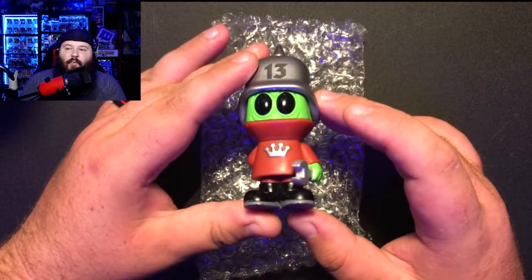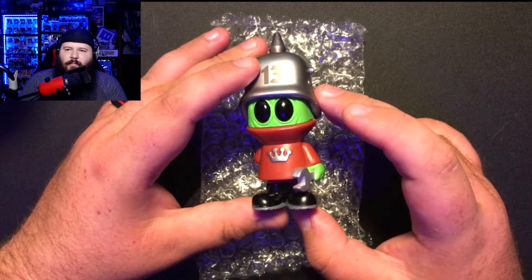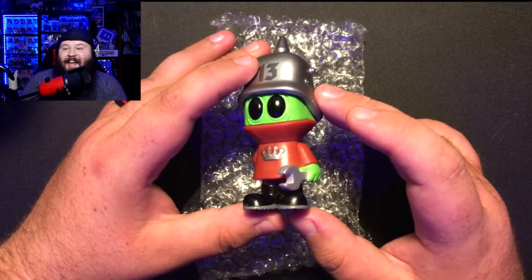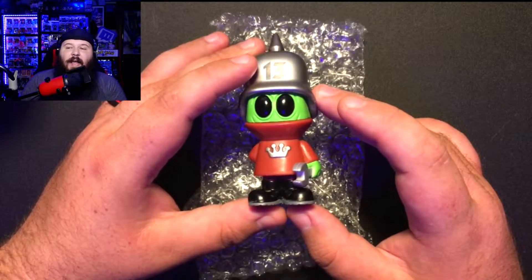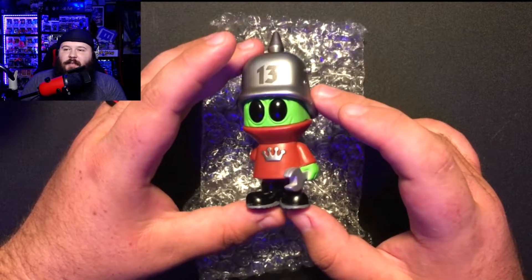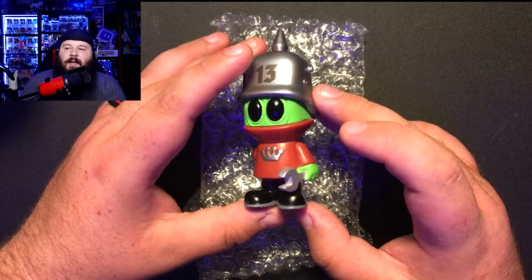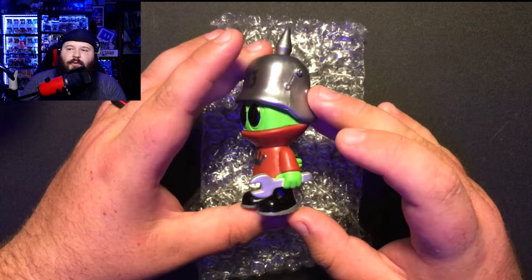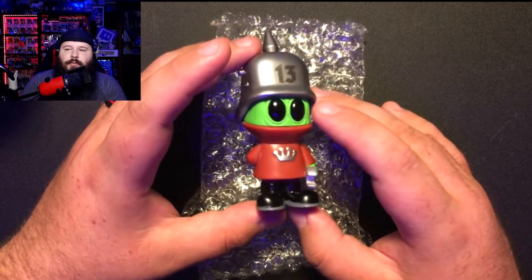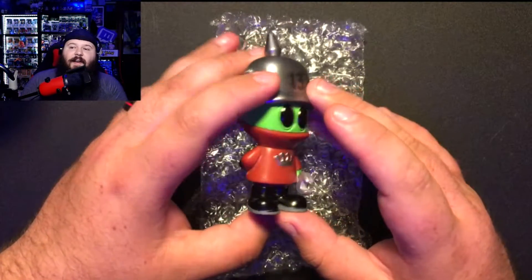The common is indicated by the red turtleneck. If it was a chase, it would have a yellow or purple one. But it's still an awesome figure. It's got the Funko crown on its chest — very nice. He's a little mechanic dude wearing a helmet with the number 13 on the front. He's got a wrench in his left hand, some rubber boots, and a magic eight ball in his right hand.